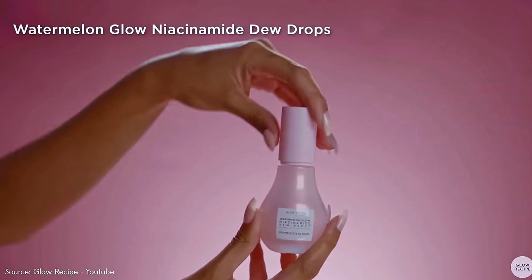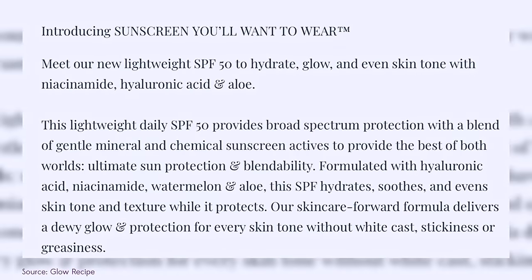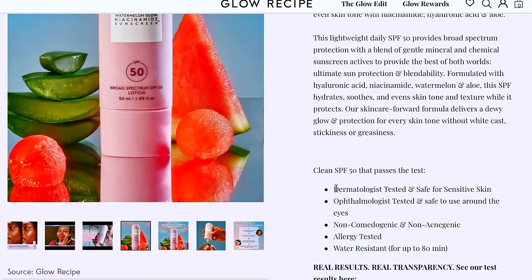I was actually not a fan of the niacinamide dewdrops from Glow Recipe, so this was quite surprising. But depending on how you use it, it does pill up. On the Glow Recipe website, they specifically brand this as the sunscreen you'll want to wear — yes, if it doesn't pill up, burn my eyes, or sting open blemishes. Glow Recipe claims this formula is dermatologist tested, ophthalmologist tested, and safe for sensitive skin — but I don't know if I actually agree with a lot of those claims.